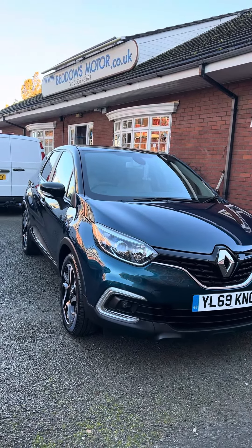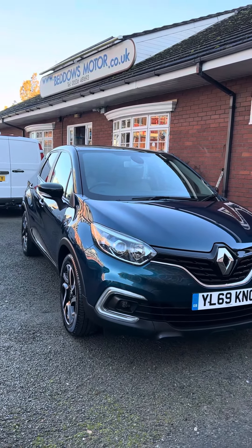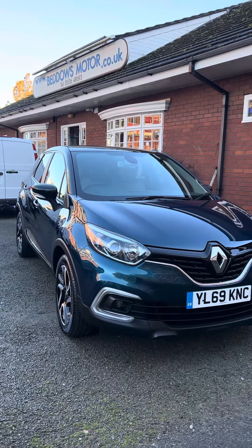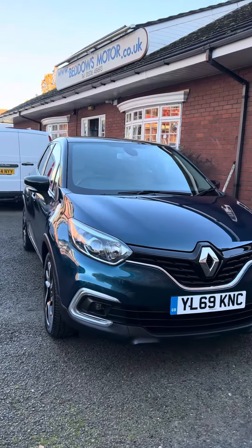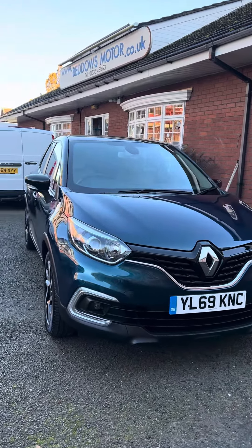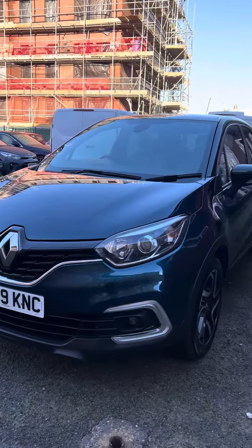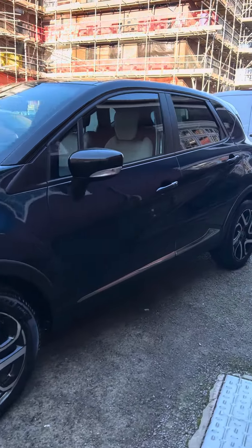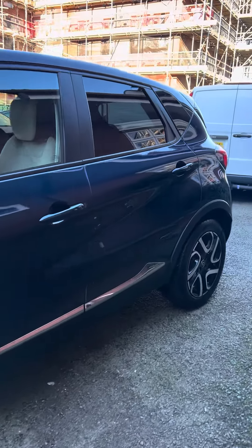Hi there and welcome to our YouTube channel. Today I'd like to show you around this Renault Captur that we're putting up for sale. It's the 2020 on the 69 plate, the high spec Icon model. You've got a good feature set on the car with front fog lights, satellite navigation, cruise control, rear parking sensors, and it's got a nice service history with it.